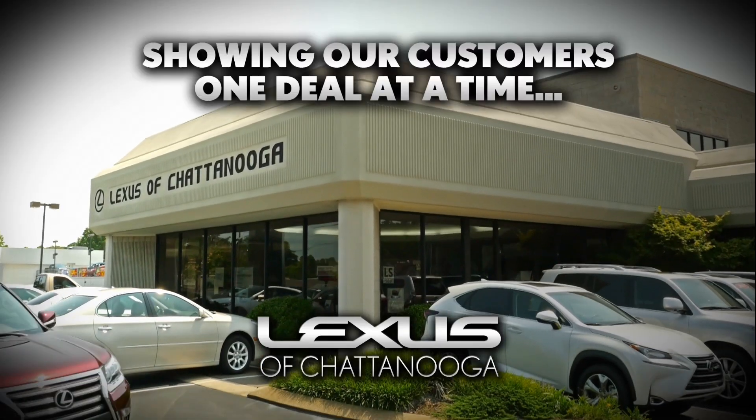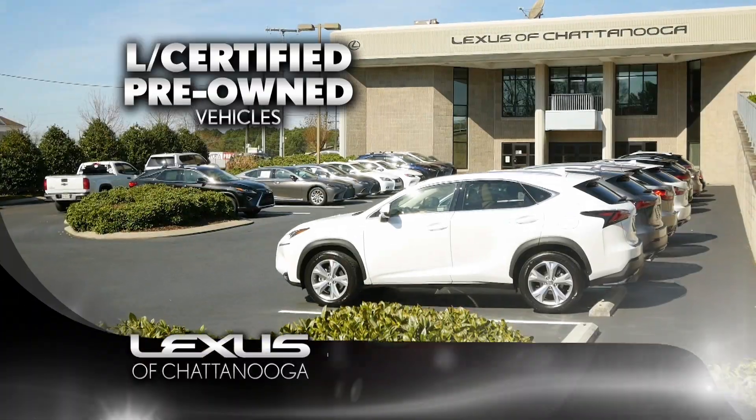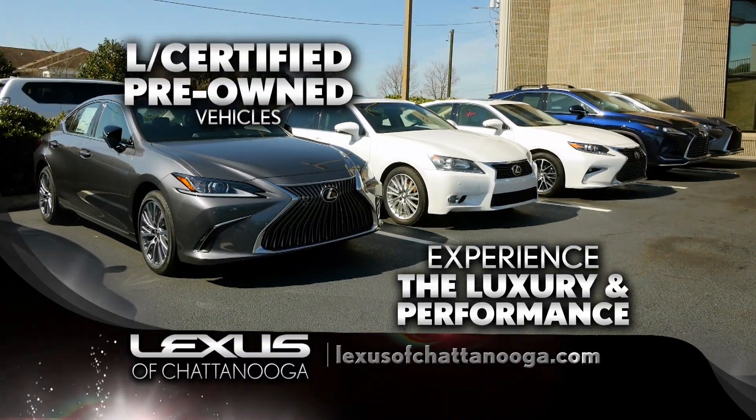Lexus of Chattanooga, showing our customers one deal at a time that we're the place to buy. An L-Certified pre-owned vehicle is a smart way to experience the luxury and performance of Lexus.